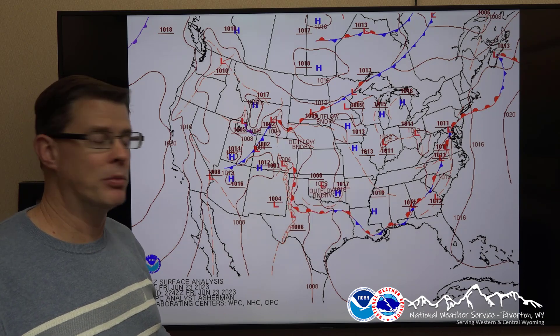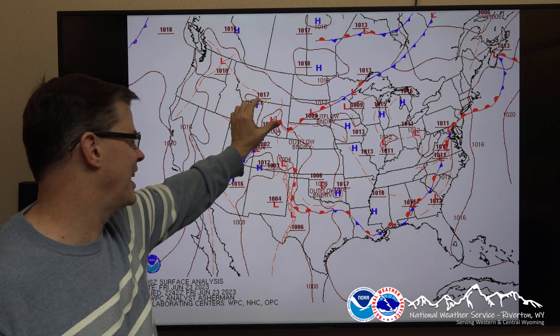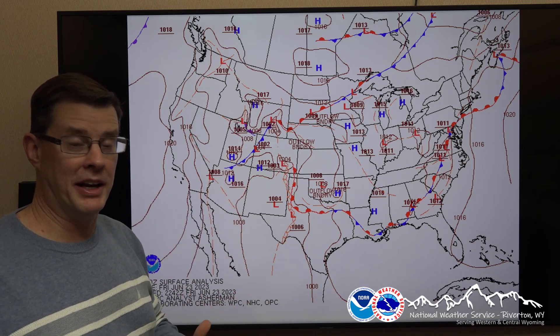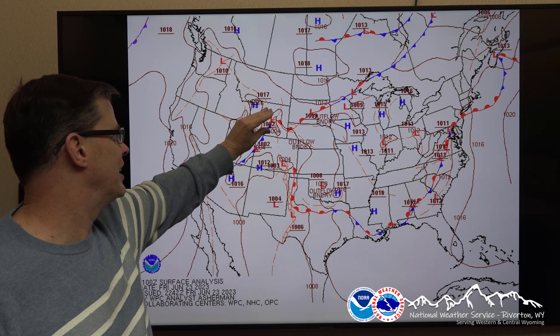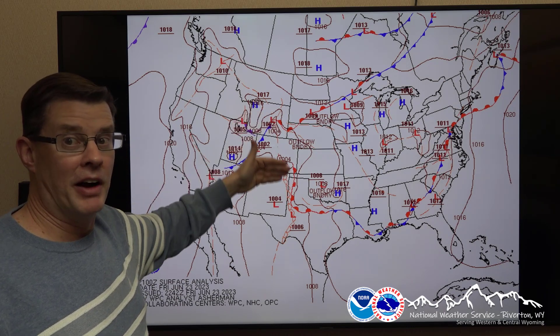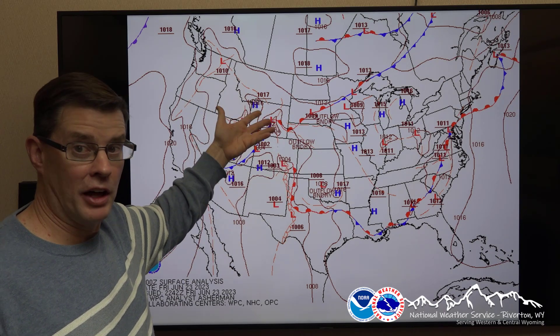Now, this does two things. Number one, because it's near the low, you have a lot of rotation in here that helps enhance shear to get those thunderstorms spinning. And number two, you have a lot of convergence in here. There's a lot of moisture that's getting drawn into this area — it can't go into the ground, so it rises up and produces showers and thunderstorms.